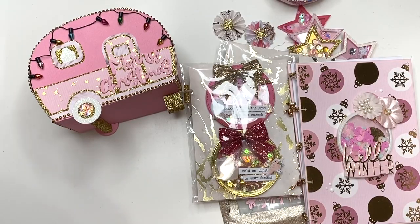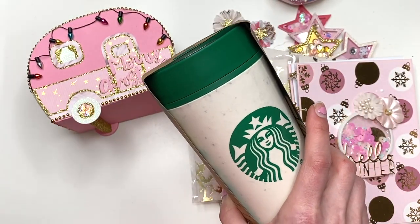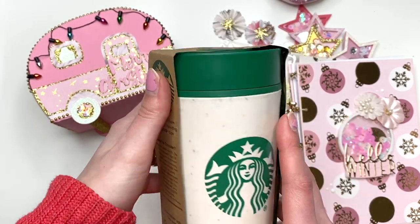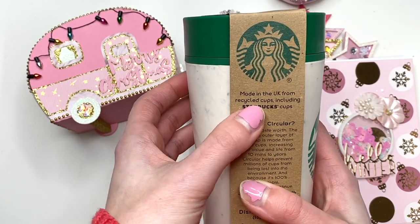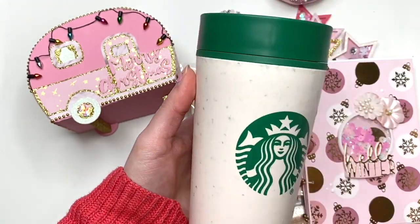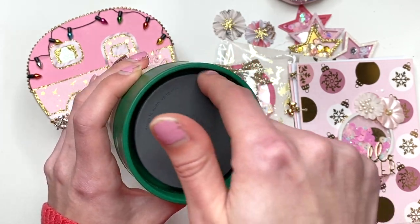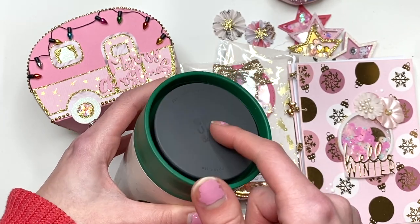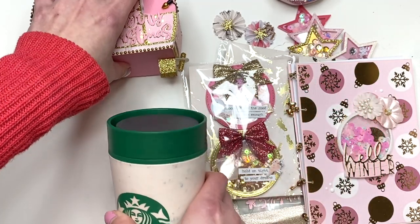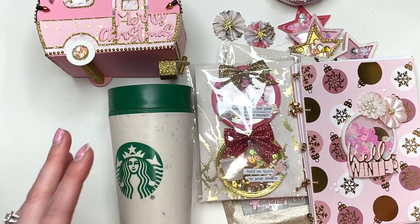Inside she also had some wrapping paper, and a Starbucks cup was wrapped inside. There was a cute little bow on it too. We've never seen these in the U.S. — this is a U.K. thing, made from recycled cups including Starbucks cups. So this cup — you press this and now you're able to drink from any angle, then you press it again to close it back up. How cool is that? We've never had these cups here in the U.S. but she picked one up for me. Thank you so much, I love it.